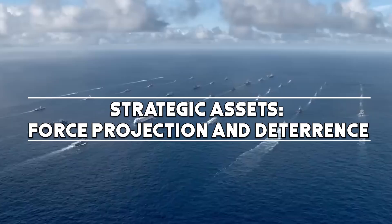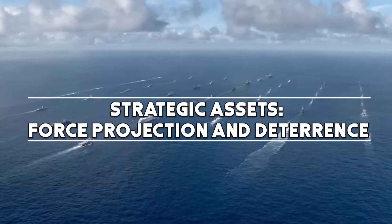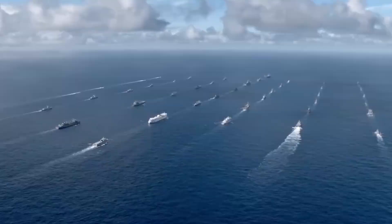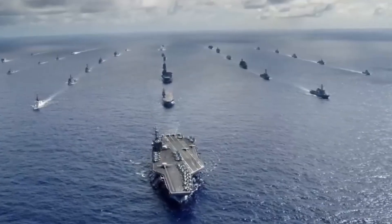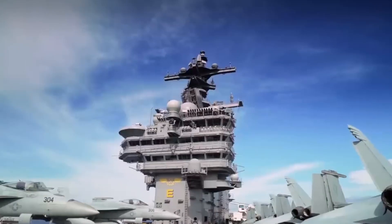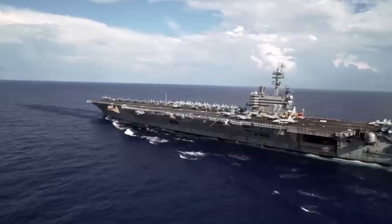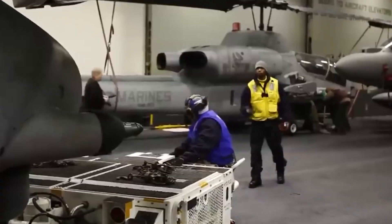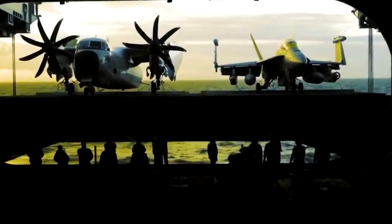The primary mission of Nimitz-class carriers is power projection. These vessels can position themselves strategically, projecting air power across vast distances. The mere presence of a Nimitz-class carrier in a region can act as a deterrent, showcasing America's military capability and resolve.